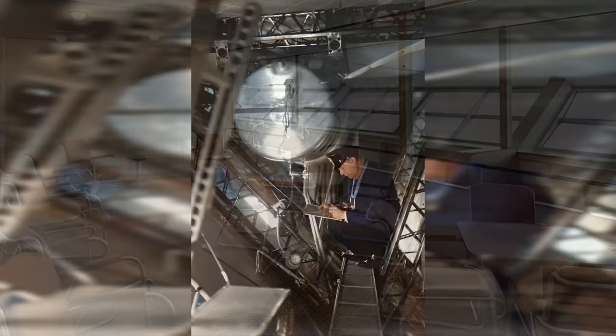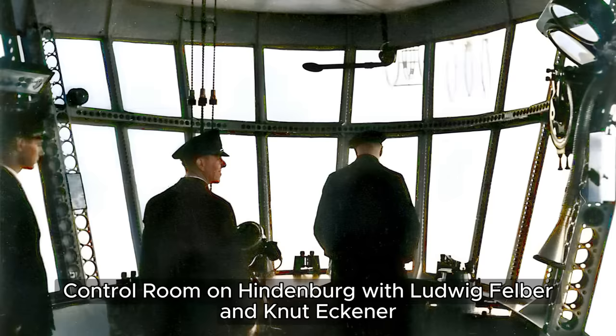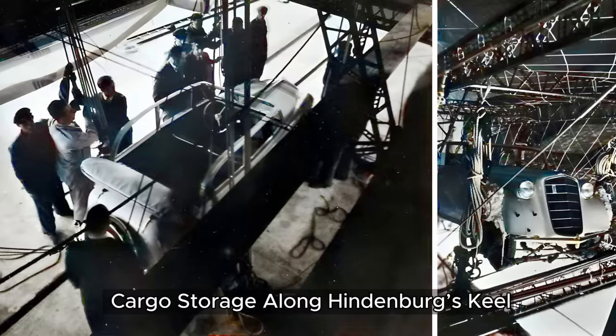The Hindenburg wasn't just a big bag of gas. It had a strong internal skeleton made of a lightweight metal called duralumin. Imagine this skeleton like a series of giant Ferris wheel rings — 15 in total — running along the entire length of the airship. Between these rings, there were 16 separate balloons filled with hydrogen gas that kept the Hindenburg afloat. The rings were connected by long beams running along the sides, like rungs on a ladder.